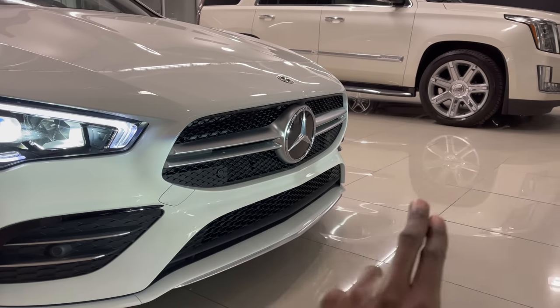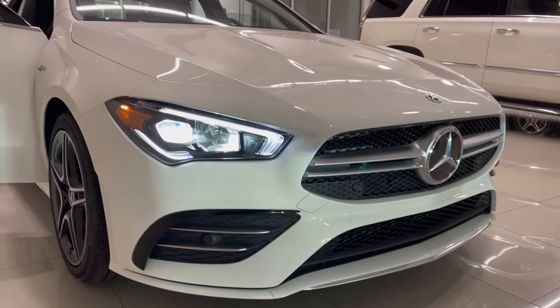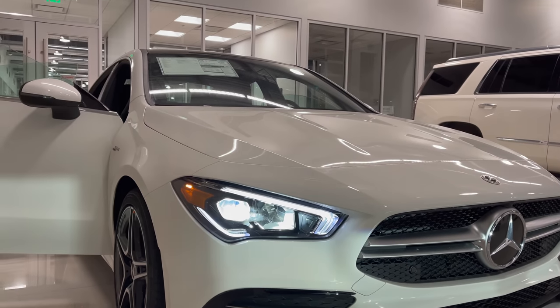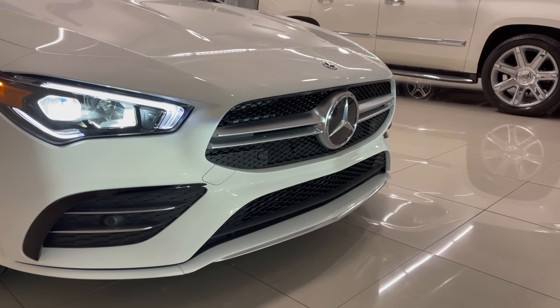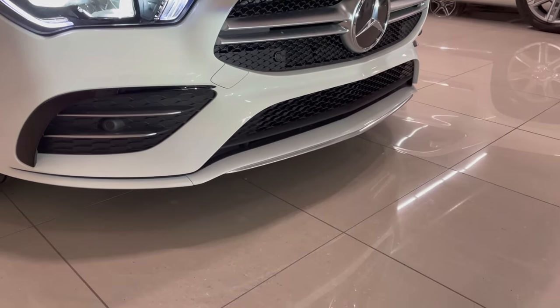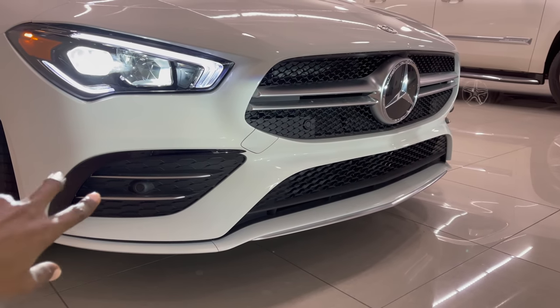On the grille itself, you have a double bar at the top of the Mercedes star, which houses your active distance distronic systems, which work very well with your radar tech on the windshield. Also finished in black on the grille itself. On the lower bumper, you have very large air intakes on either side with the horizontal fins, finishing in chrome.